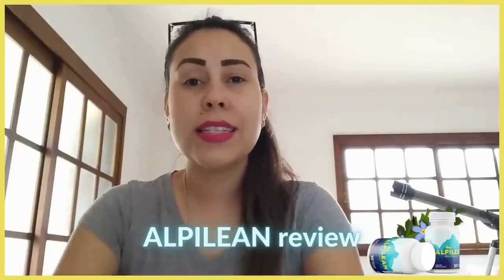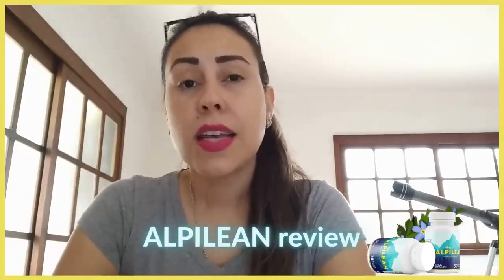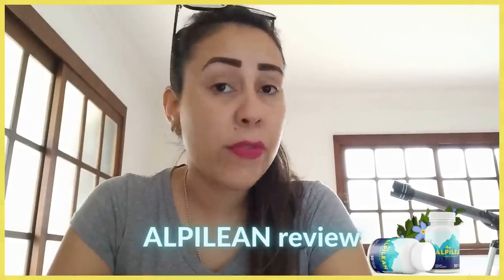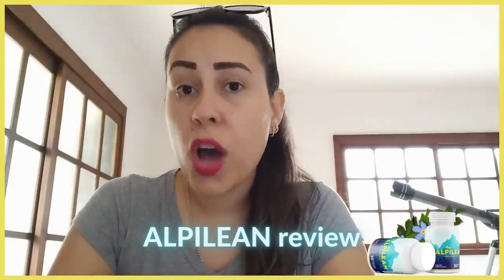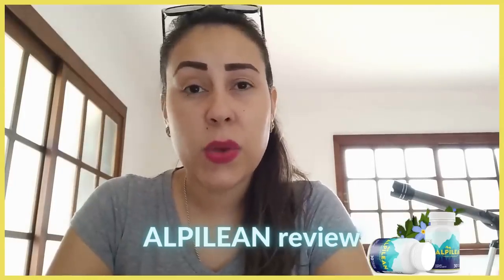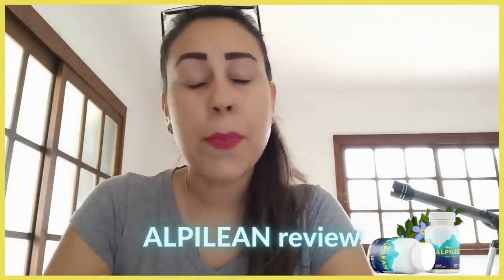Hey guys! How's it going? My name is Aline and welcome to this video about the Alpine Lean. Today I'm here to tell you the pros and cons about this supplement and everything you must know before you simply go ahead and purchase it and start using it. So stay tuned and watch this video until the very end and hopefully by the end of this video you guys won't have any more doubts or questions about this supplement.